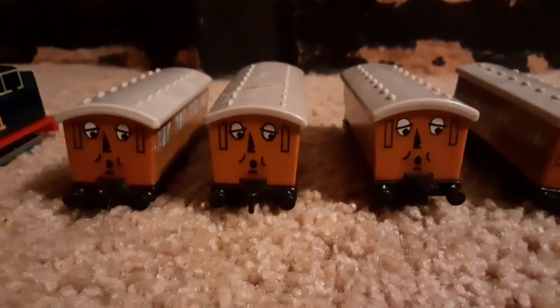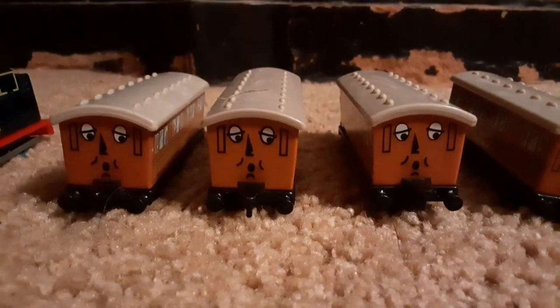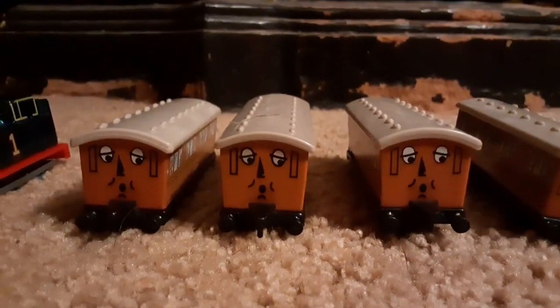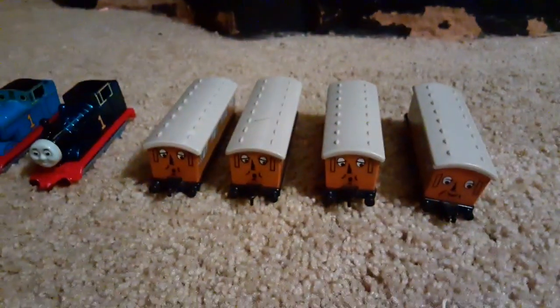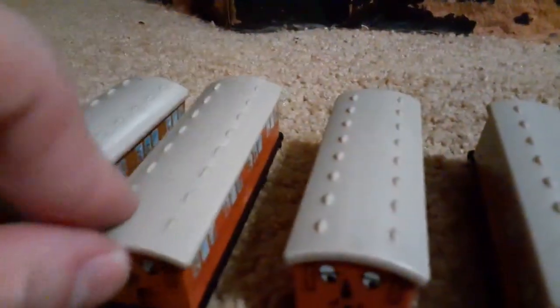Not really sure what I'm gonna do with these. I might sell them on eBay, I might do a giveaway with them. Actually, I don't think I'm ready for that — I'll find out what to do with them eventually. There's a bit of hair on Annie right here. Those are my extra models.